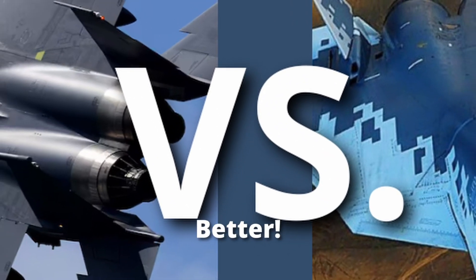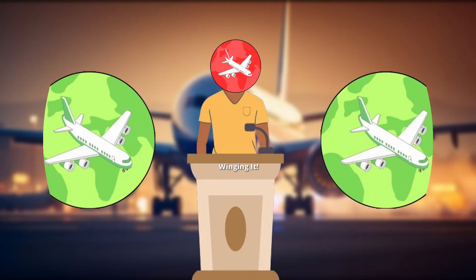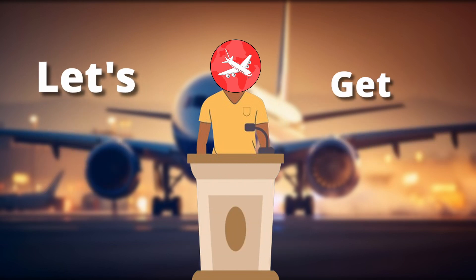Today we'll be talking about which is better: 4th gen or 5th gen fighters. I'll explain more in today's video. Welcome back to Winging It. If you could like and subscribe, that would be amazing. Let's get into it.